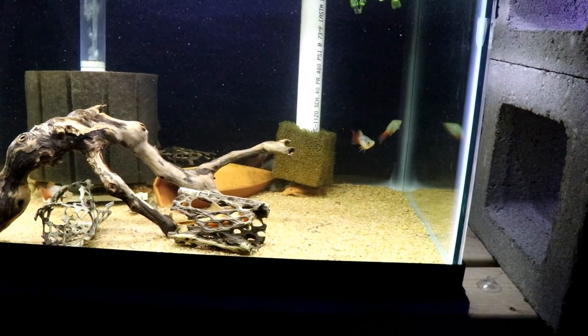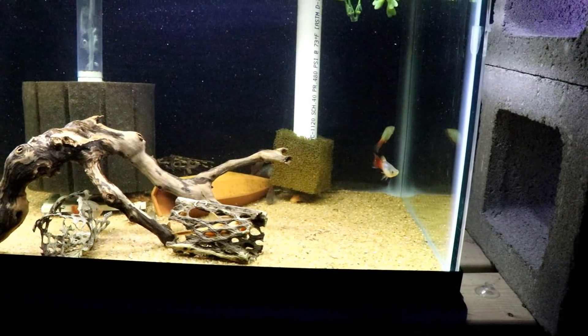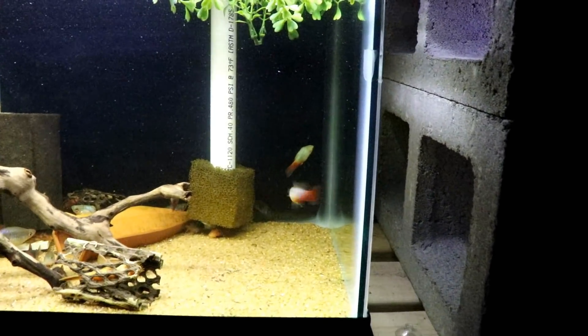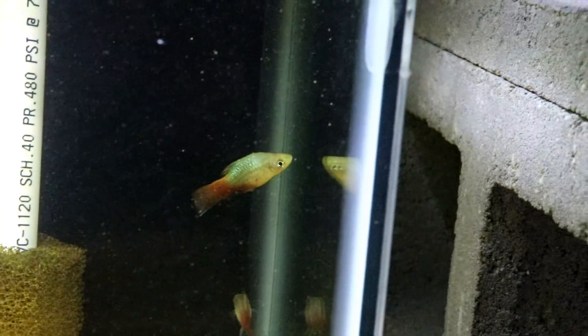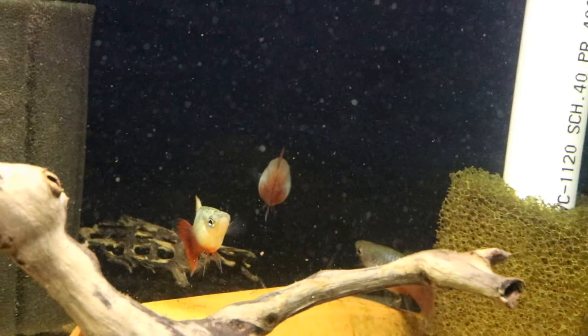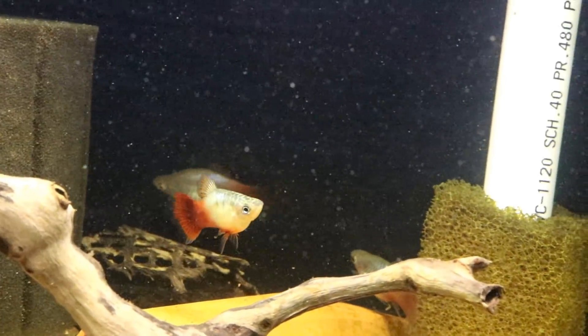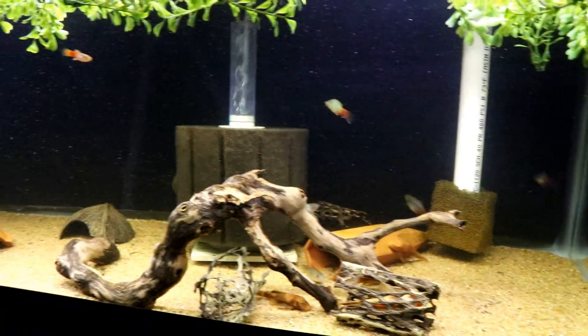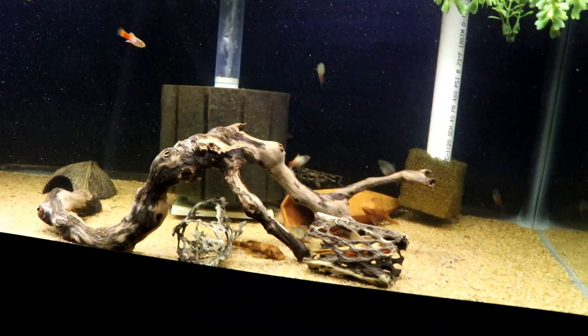And then I've got one super red that's more of a calico — he's got quite a bit of other coloring in him. I think these guys have spawned a few times. I think some of these platties have had fry, but I think they're constantly eating their fry, so I've only had a few babies from them.